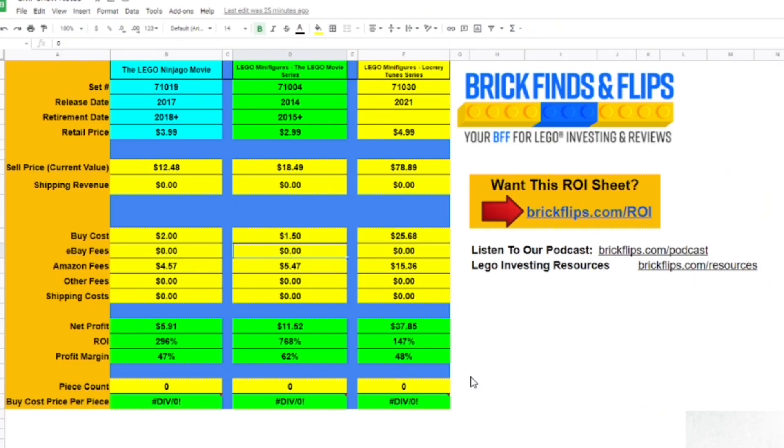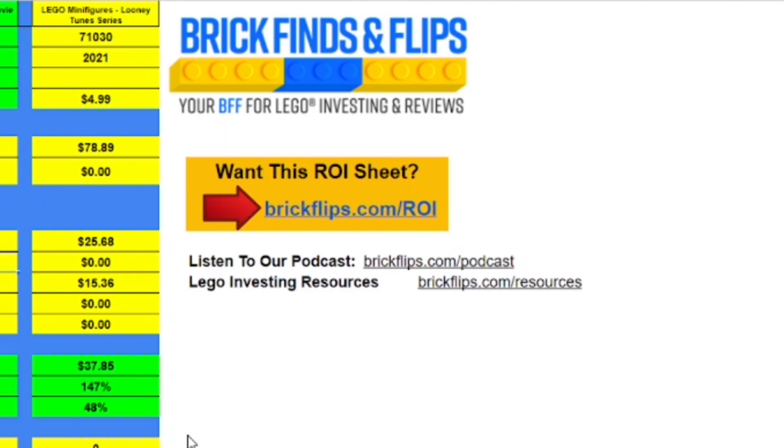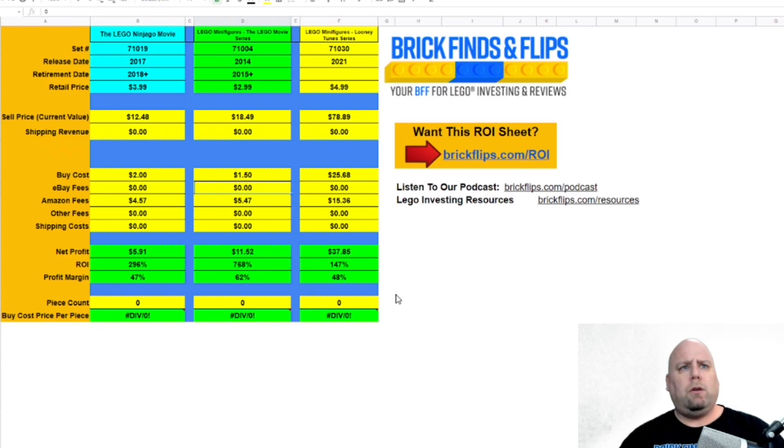If you've been watching for some time, you know I love to dive into the numbers. Sure, you can napkin-math it and get a rough idea, but I always suggest putting down the numbers for any type of investment — Legos, minifigures, anything like that. We're going to use this sheet right here. If you want to get it, go to brickflips.com/ROI so you can play around with the different numbers.